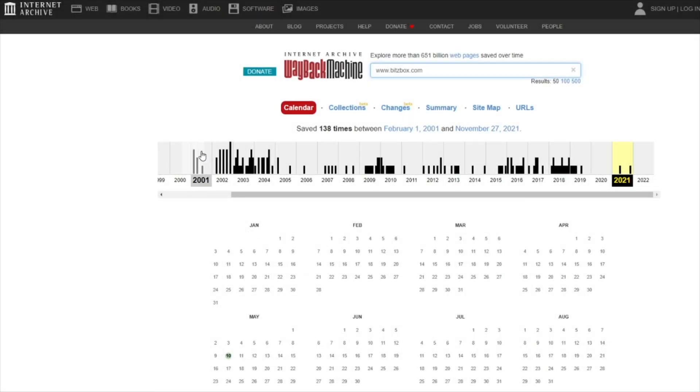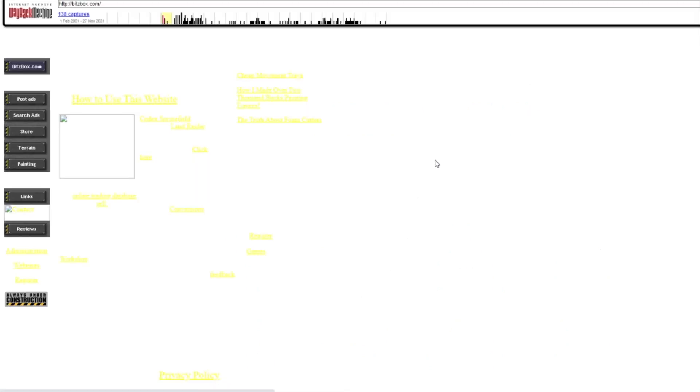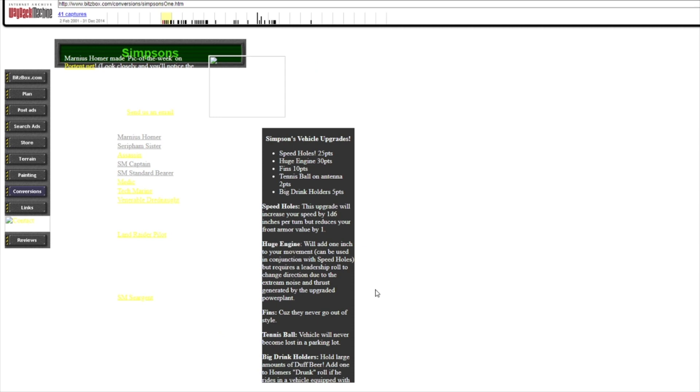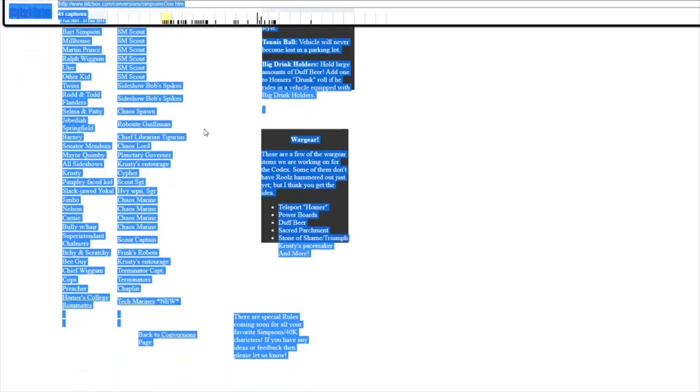You want to go all the way back to 2001, and you can click on February 1st and look at the snapshot there. The style sheets don't always load, so you sometimes get pages that look a bit plain, but you can highlight all the text and see all the text from Codex Springfield — it has a link to it there. There's a nice big list of all the miniatures they had converted and ones they planned to convert.